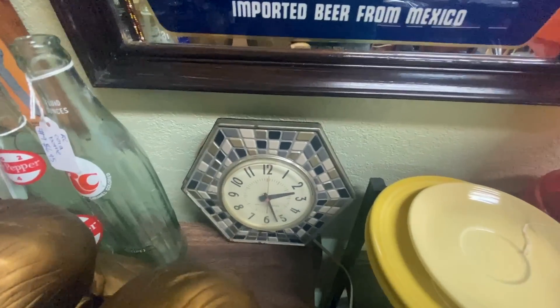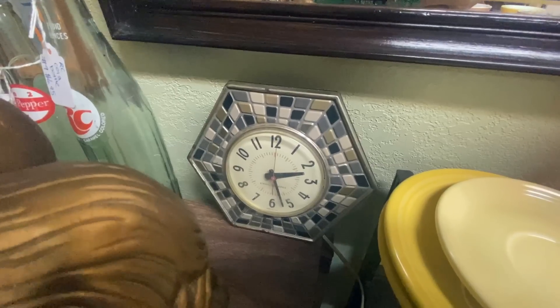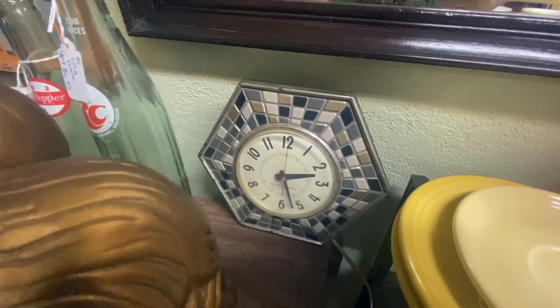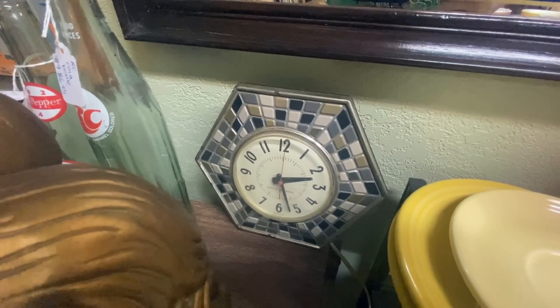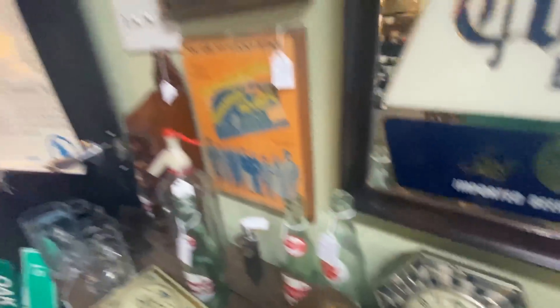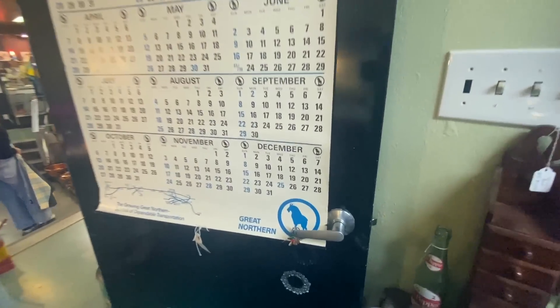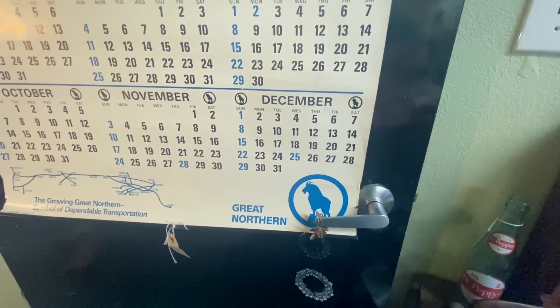This little metal stamped clock that looks like faux tile was very popular when doing little mosaic tiles on things. It was popular in the early 60s and has remained a very saleable clock — this one's only priced at $19. It's not quite cheap enough for me to buy for resale, but it's definitely a good price. And there's a Great Northern calendar — I was just mentioning Great Northern with the goat.